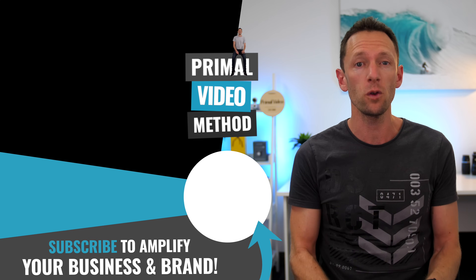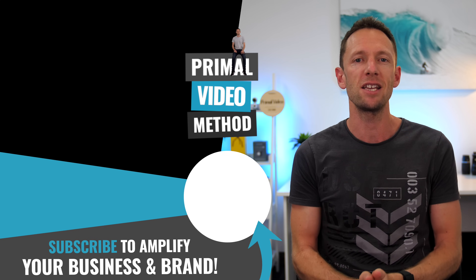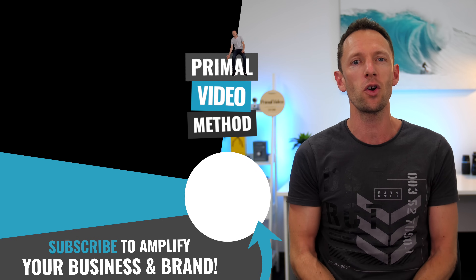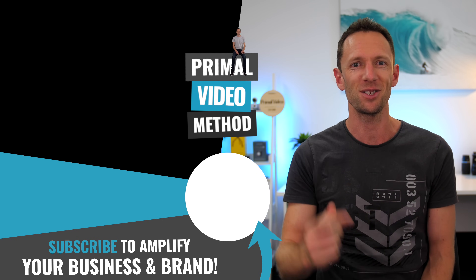Those are just three tips from our full video editing process guide, the Primal Video Method, which takes you through the most efficient way to edit your videos down with minimal wasted time and rework. You can grab your free copy with the link on screen and below in the description — I'll see you in the next video.